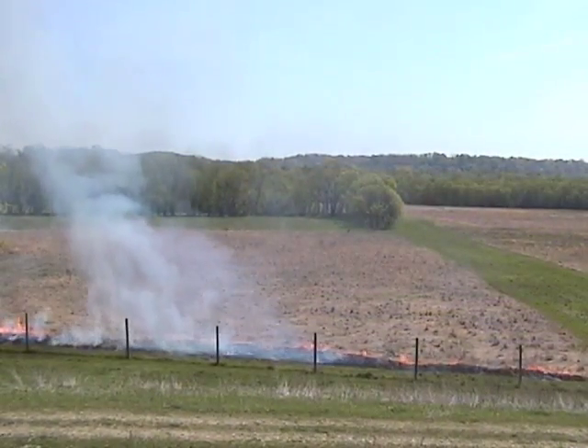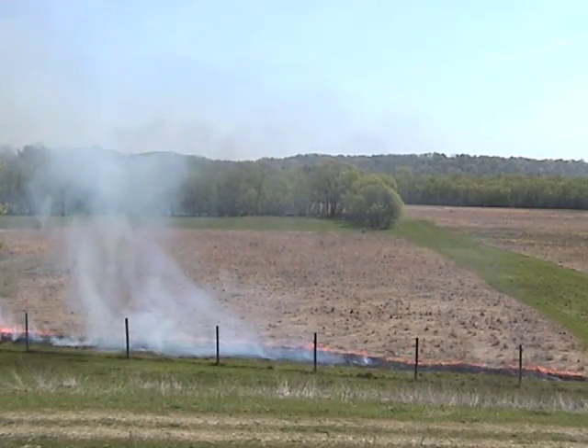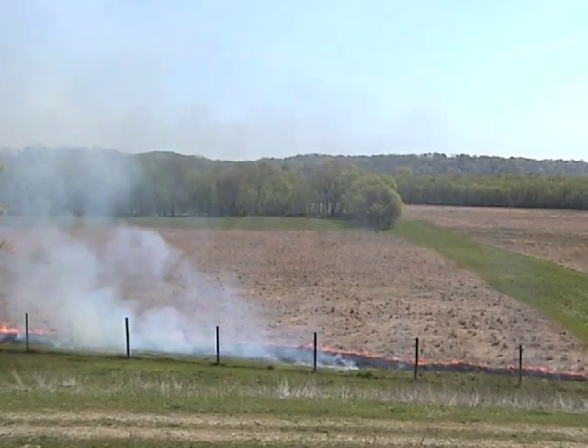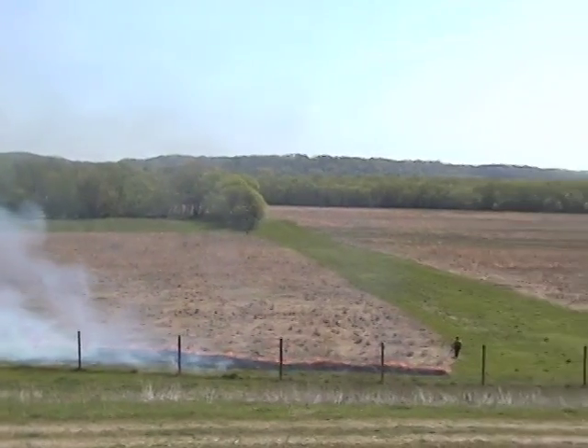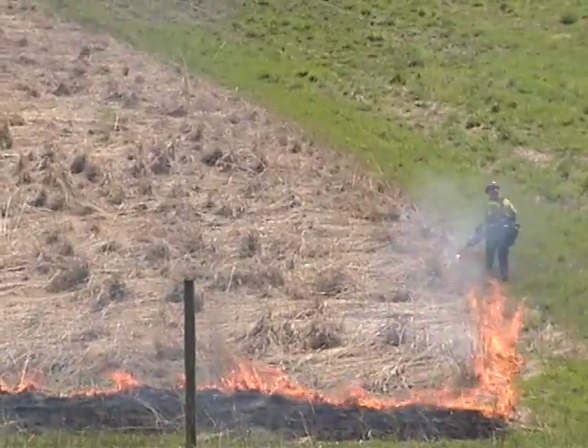It is necessary to burn prairies every few years to prevent woody vegetation, such as trees, from taking over prairie lands. Nutrients in the old grass fertilize the soil, allowing new grass to grow quickly. Controlled burns also help to prevent wildfires by reducing the amount of dead grasses and other flammable materials present on the prairie.